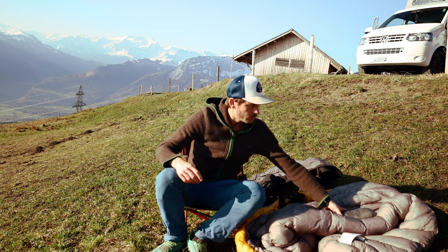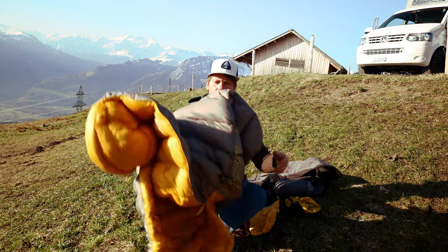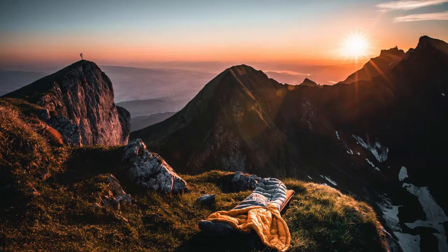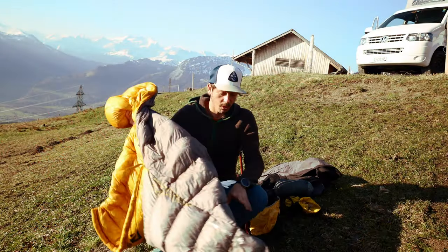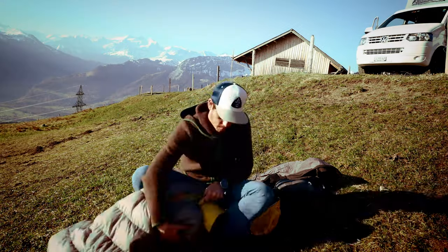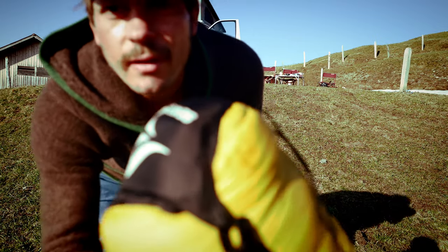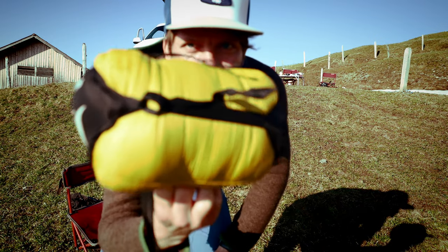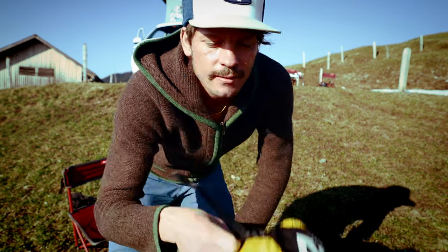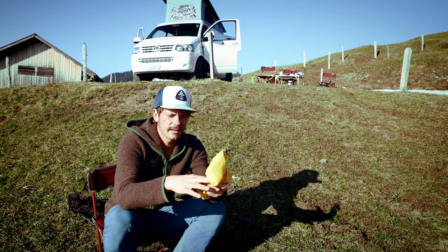The next thing I bring is a sleeping bag. I'm pretty happy with this one from Sea to Summit — it's from the Spark series. It's super warm, 800-fill down, and incredibly small. Let me show you how small you can pack it — it's really that compact and just perfect.